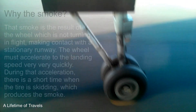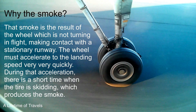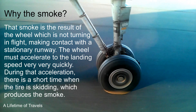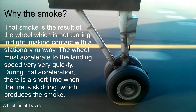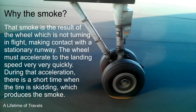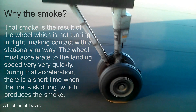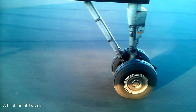See that? And what about that smoke — why do we see that? That smoke is the result of the wheel, which is not turning in flight, making contact with the stationary runway. The wheel must accelerate to the landing speed very, very quickly. During that acceleration there is a short time when the tire is skidding, and that produces the smoke. And now we have landed safely in Oakland, California.